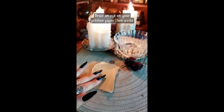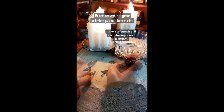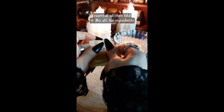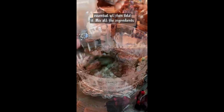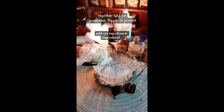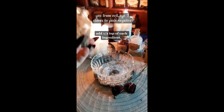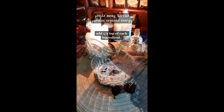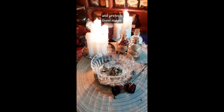Draw an eye on your petition paper, then write your name around it. Anoint it with rosemary essential oil, then fold it. Mix all the ingredients together: salt for protection, pepper to protect you from evil eye, three cloves to push negative people away. Vervain purifies negative energy and protects from magic.